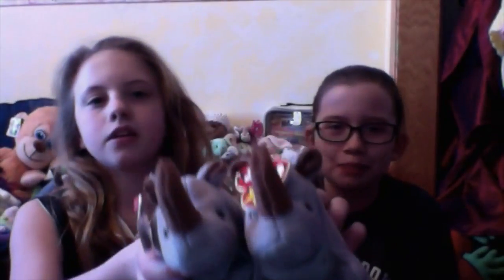Then we have Spike, and he has a twin - another Spike. Spike and Spike. They're not dragons, they're rhinos - let me clarify - but they're adorable and also in mint condition.